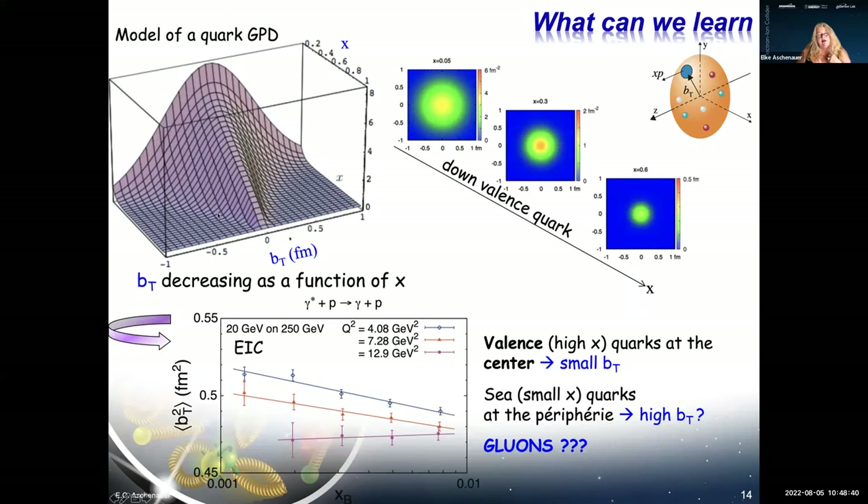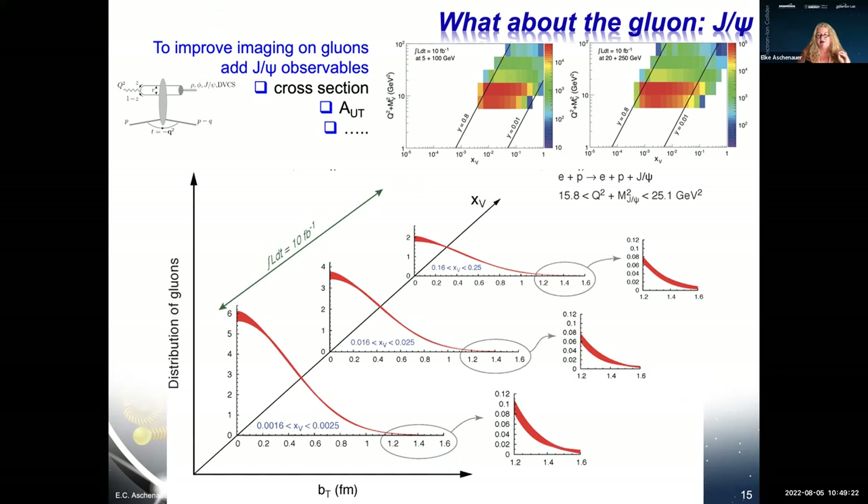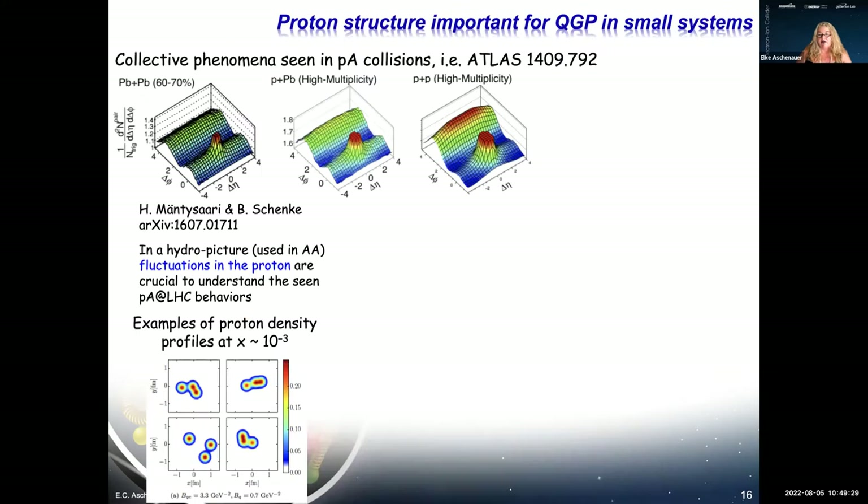By measuring the cross section as a function of momentum transfer to the proton very precisely, and taking the Fourier transform, we get the spatial distribution of quarks inside the proton. We can do this as a function of x for fixed Q² or versus Q² for fixed x, mapping out where the quarks sit depending on where you are in the kinematic plane. These are the generalized parton distributions, or GPDs.